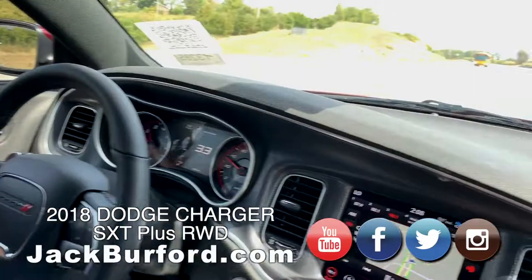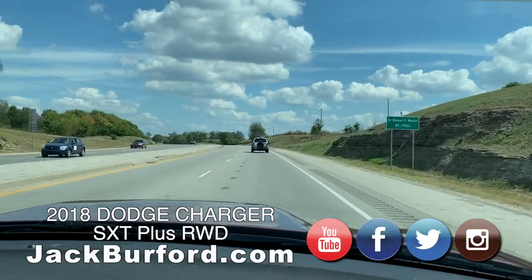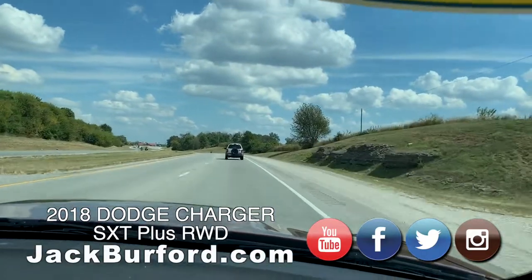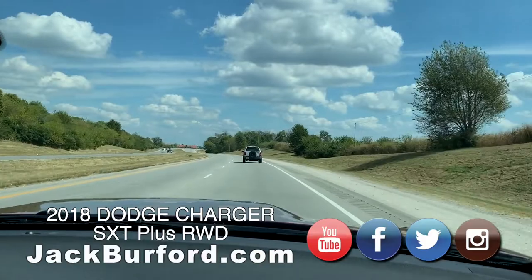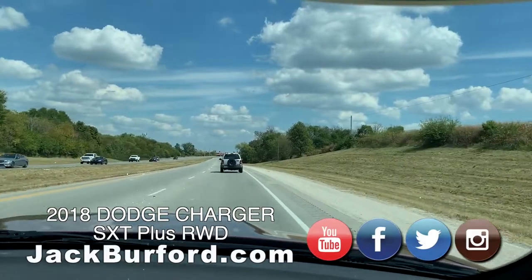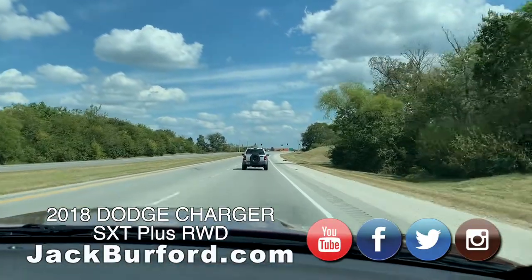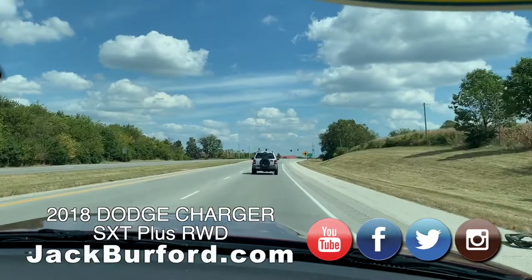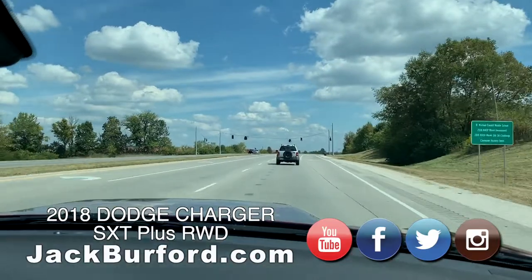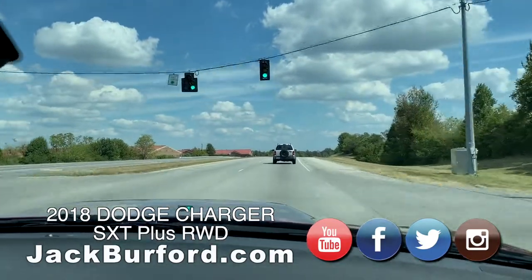You can go online 24/7, 365 days a year, to jackburford.com and look at every vehicle. You can basically build out how you want everything to work — how much money down, whether you have a trade-in — and send that directly to us over email or the internet. So you don't even have to pick up the phone if you're in a job where you don't get much time to talk.